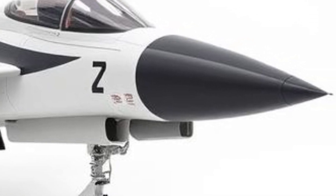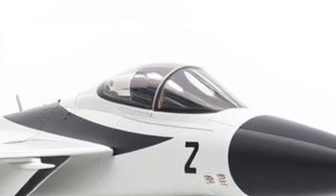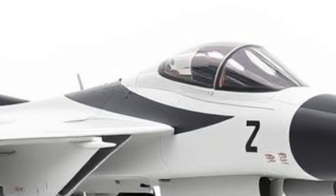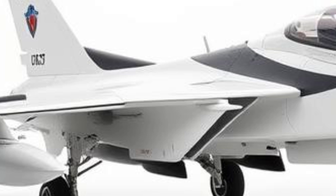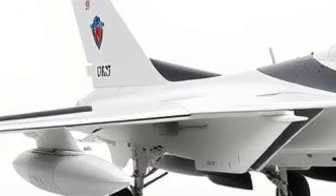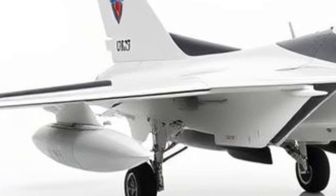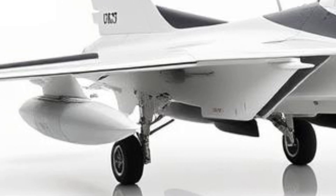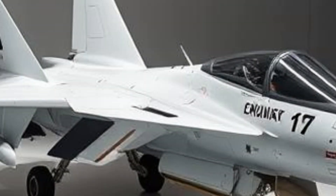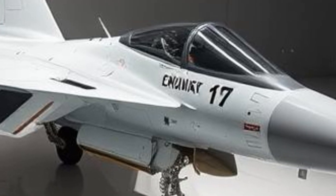Another critical aspect of the JF-17 is its weaponry. It can carry a variety of air-to-air and air-to-ground munitions, including beyond-visual-range missiles (BVRAAMs), short-range air-to-air missiles, and precision-guided bombs. The integration of the PL-15 missile, a long-range air-to-air weapon, provides the JF-17 with a significant edge in aerial combat. Additionally, the aircraft is capable of carrying anti-ship and anti-radiation missiles, making it a versatile platform for multiple combat scenarios.